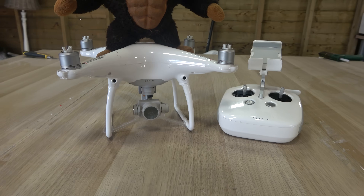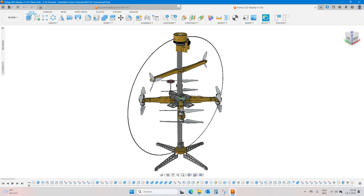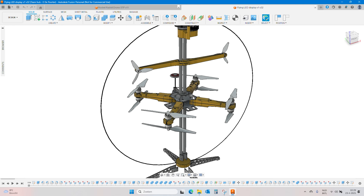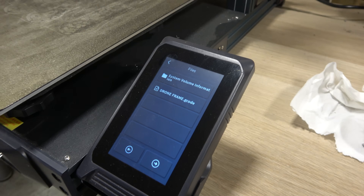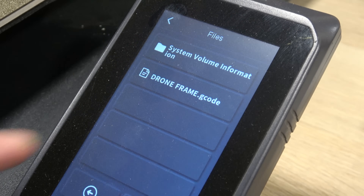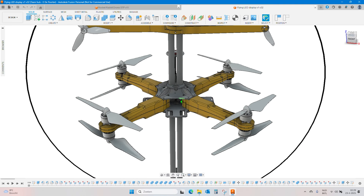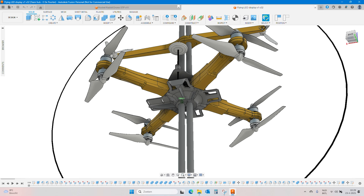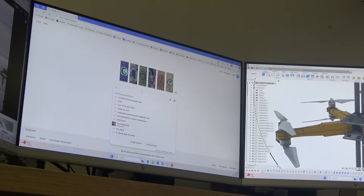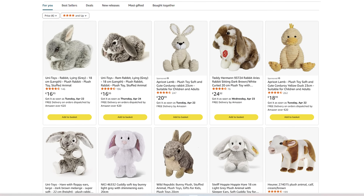And suddenly it hit me. Another option would be to use the drone design from my flying LED display — another project I've already been working on for a while. The big advantage is I can start printing the frame right away, and it's designed to lift heavy stuff, so we don't need to worry as much about the weight of the bunny riding on top. Let's see if we can find a stuffed bunny that actually looks like an Easter bunny.